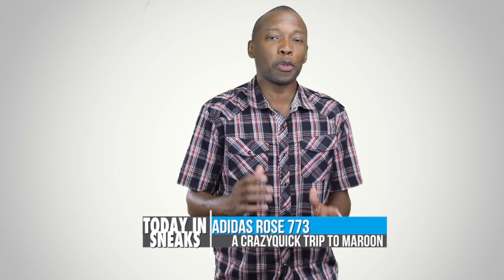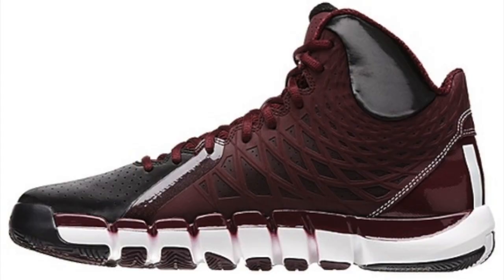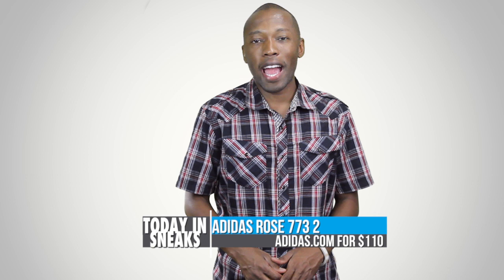While we wait for the next NBA season to start so we can see Derrick Rose get back in the game, Adidas Hoops is keeping us laced with the new version of the Rose 773. Officially the Rose 7732, the model borrows the outsole of the Crazy Quick and dips itself in a batch of maroon paint. A touch of white helps spice up the midsole while a perforated black toe finishes up the deal. For those that want to get in on this Rose team model, hop over to Adidas right now where the 7732 is available now for $110.